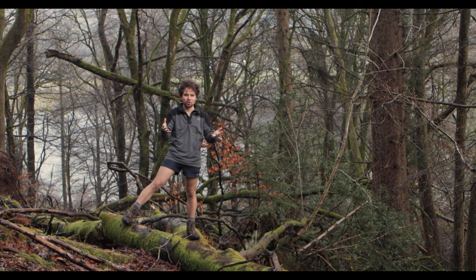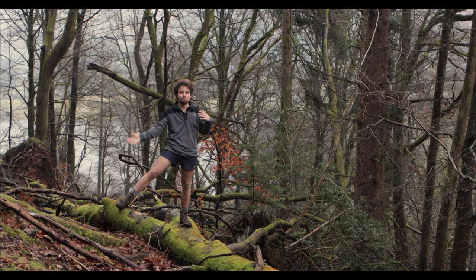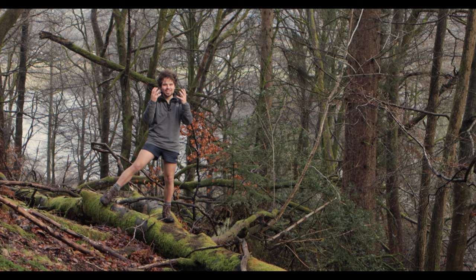The biggest issue that red squirrels face is the squirrel pox virus, spread from grey squirrels — that is what is decimating our red squirrels. If grey squirrels move in, they carry the virus and it kills reds. If a red squirrel contracts it, they develop horrible ulcers on their nose, eyes, and mouth.